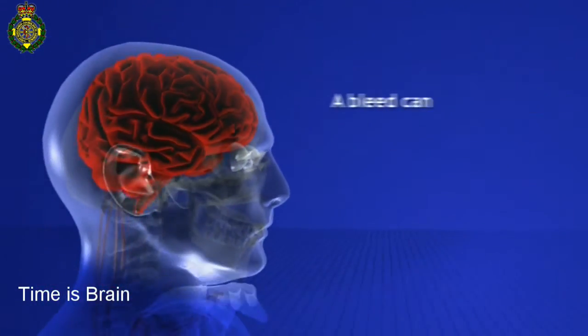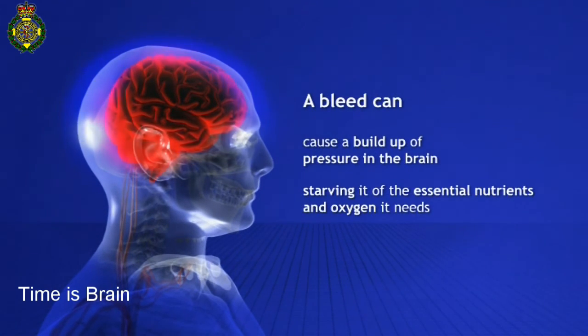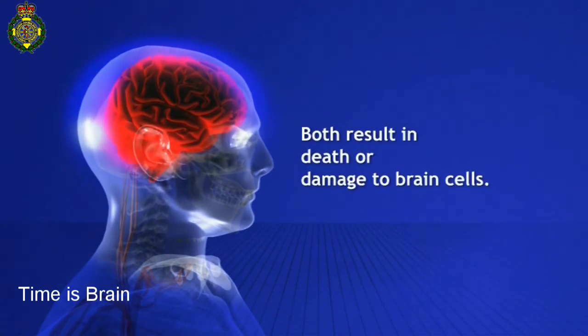A bleed can lead to pressure within the brain, as well as starving it of the essential nutrients and oxygen it needs. Both result in death or damage to the brain cells.